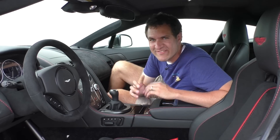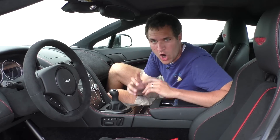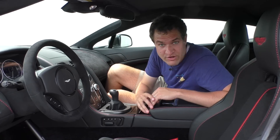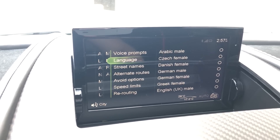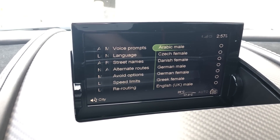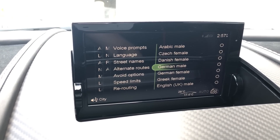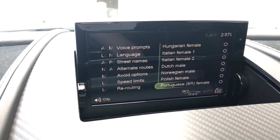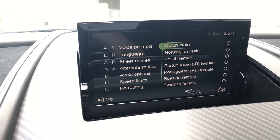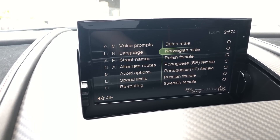I'm going to start off with one of the craziest quirks I have ever seen in any car, and it's hidden in the navigation settings. When you go into language to choose what language you want the navigation system to give you directions in, it gives you a bunch of language options and also gender options — but there's a quirk: it isn't equal. You can choose a Czech female but there's no Czech male. You can choose an Arabic male but no Arabic female. You can choose a Dutch male or a Norwegian male, but no females. You can choose a Polish female or a Russian female, but no males. Apparently no one wants to hear a Russian male or a Dutch female speak.